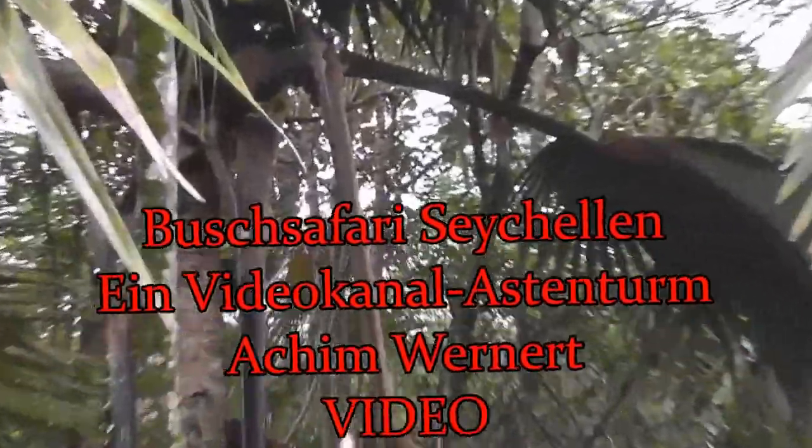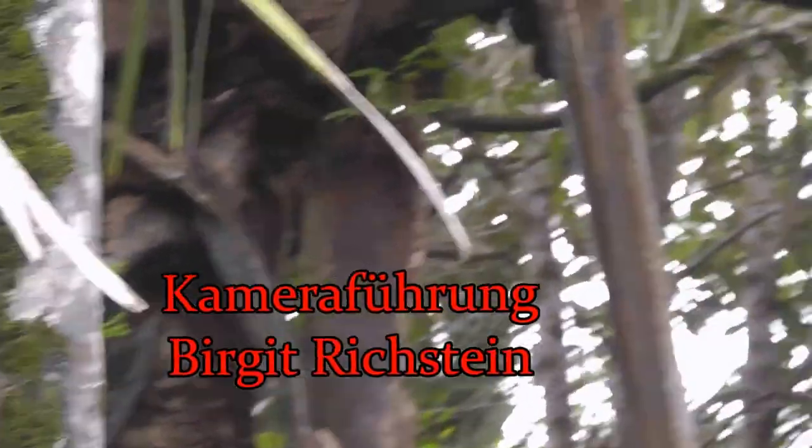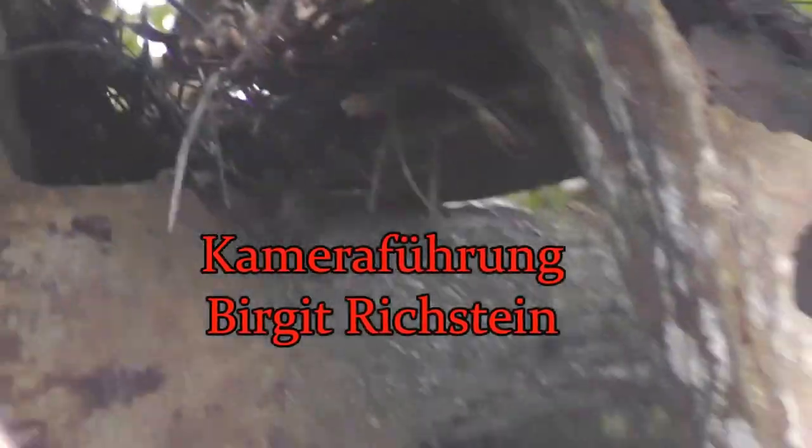So the coco de mer — this is the coco de mer. They grow only in the Seychelles. Seychelles has a group of 115 islands, but there are only two islands where the coco de mer grows: Praslin and Curieuse.